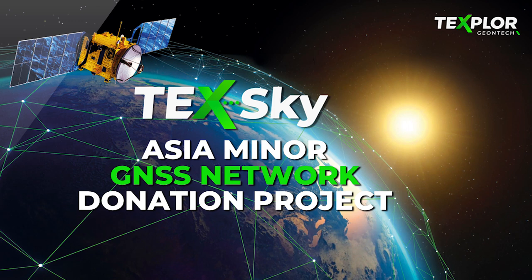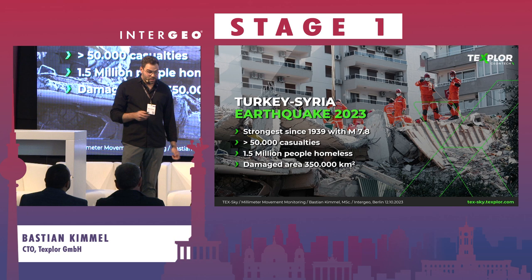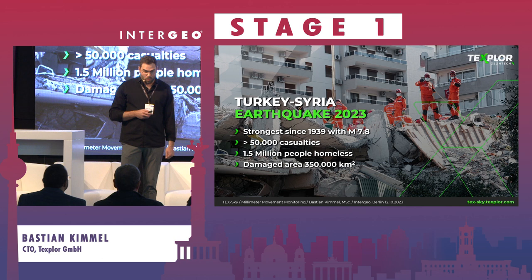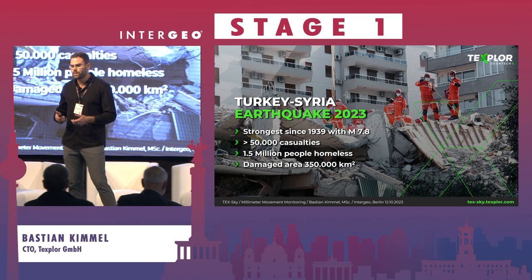Thank you everybody for being here this late afternoon. I'm going to explain our TextGuide technology and how we use it for the Asia Minor GNSS network donation project. As everybody knows, in Turkey this February there was a devastating earthquake — the strongest since 1939, with a magnitude of 7.8, more than 50,000 casualties, and 1.5 million people are now homeless. As a GNSS company, we thought about how we can contribute and help them.